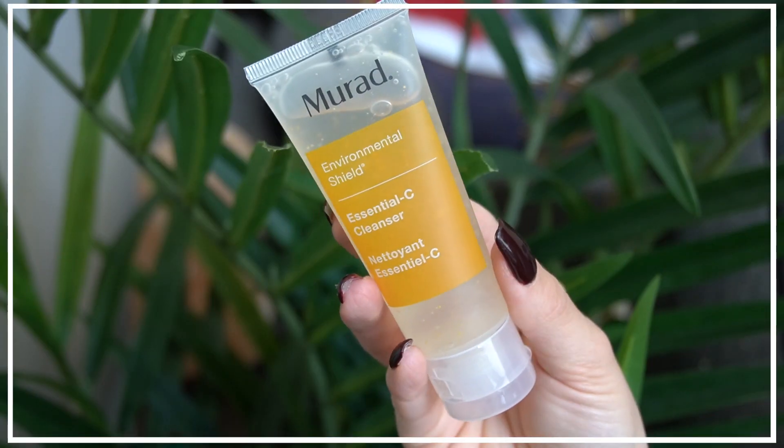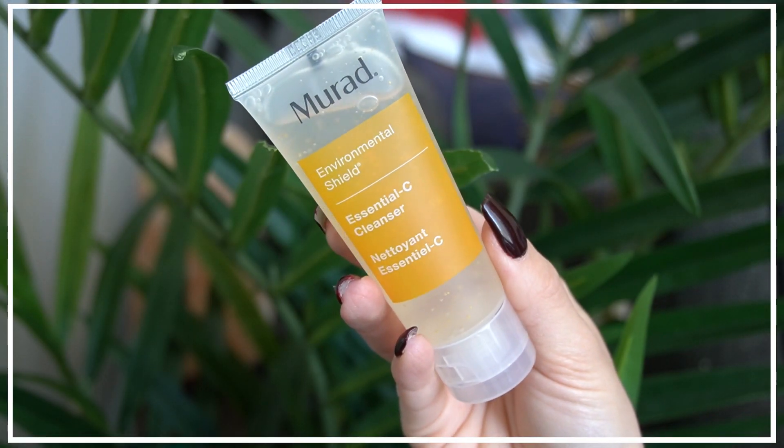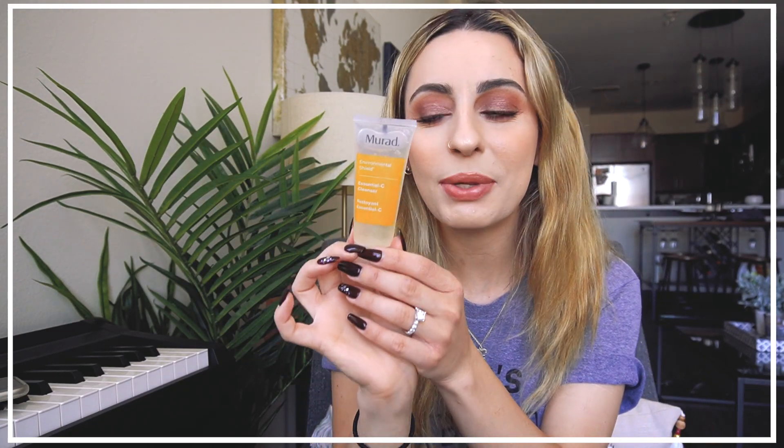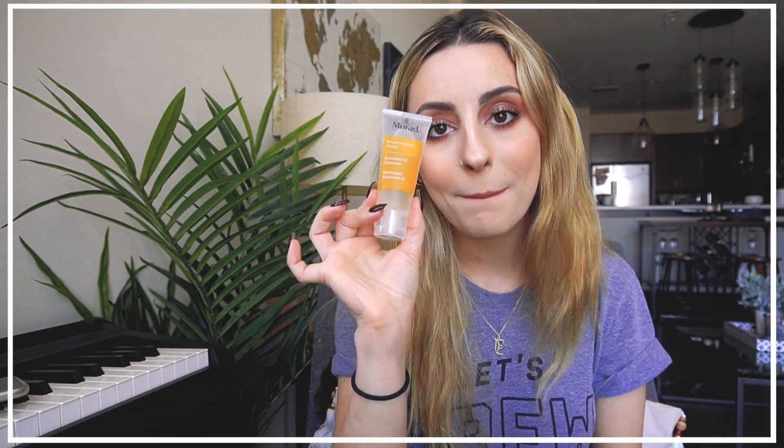Next we have from Murad — the Environmental Shield Essential-C Sea Cleanser. It looks like there are no nuts in it, which is a good thing. This is a really nice size especially for traveling. I feel like cleansers are one of those things I never absolutely love, so I'm constantly changing things up, but I will definitely be putting this in my shower.